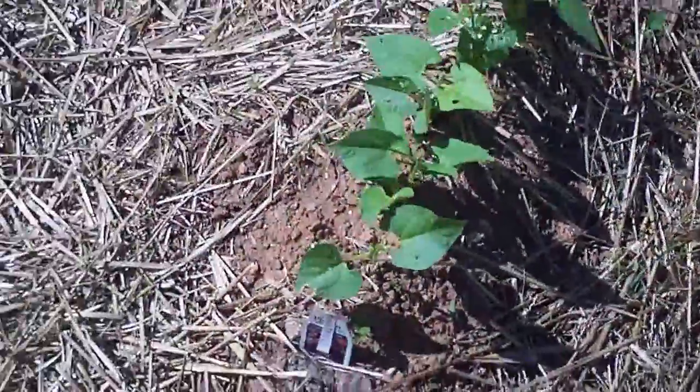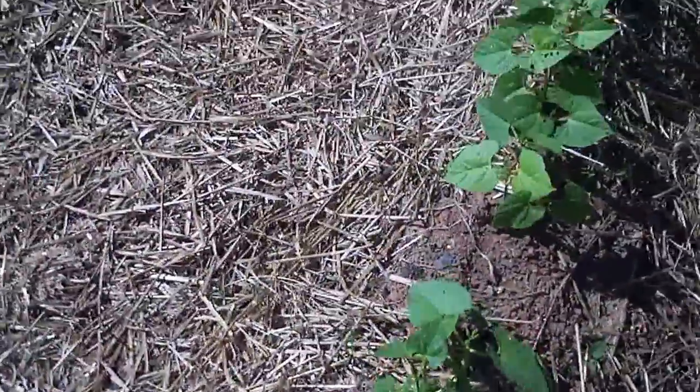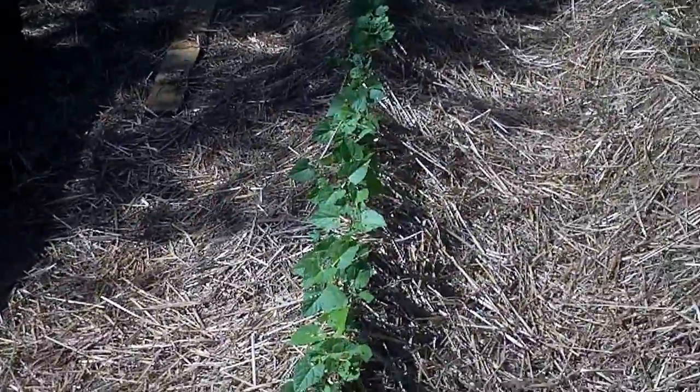Everything is just shooting up. This is pinto beans — doing quite well.